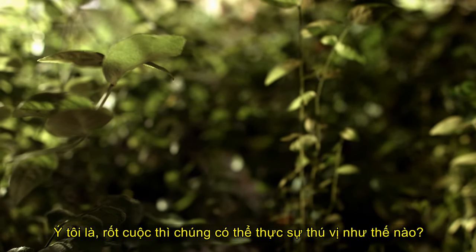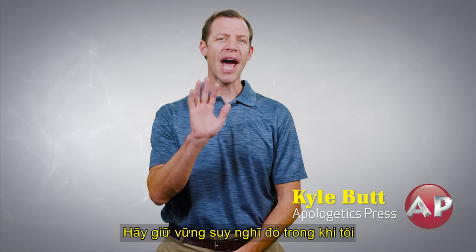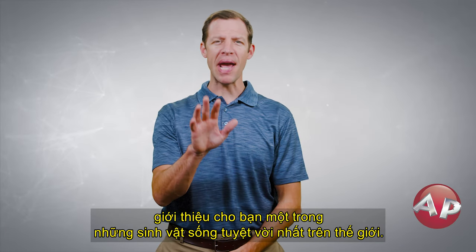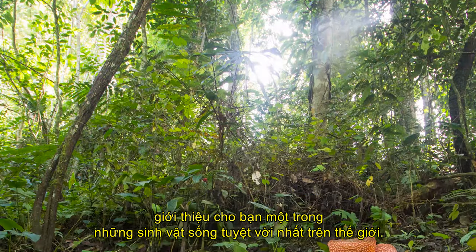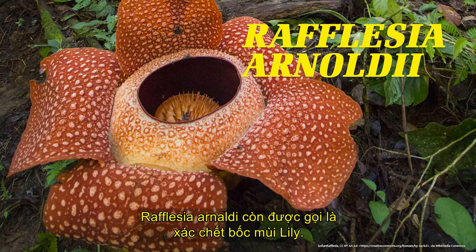Maybe you think plants are boring. I mean, after all, how exciting can they really be? Well, hold that thought while I introduce you to one of the most amazing living organisms in the world — the Rafflesia arnoldii, also known as the stinking corpse lily.